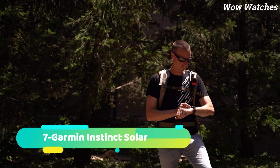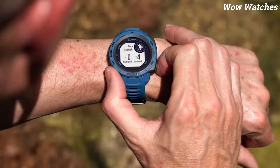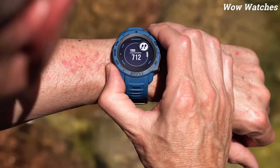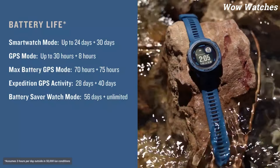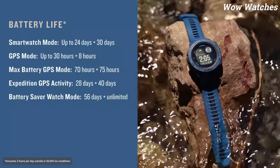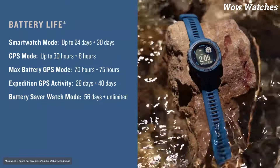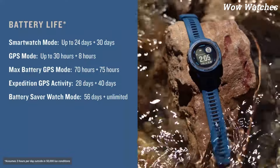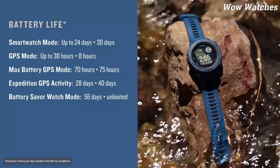Number 7: Garmin Instinct Solar. The Garmin Instinct Solar is a durable and reliable watch designed for outdoor enthusiasts. It features a solar-powered movement that can last for up to 24 days on a single full charge. The watch is equipped with various sensors, including a three-axis compass, barometric altimeter, and GPS, which make it ideal for hiking, running, and other outdoor activities. It also has a heart rate monitor, smart notifications, and activity tracking features.